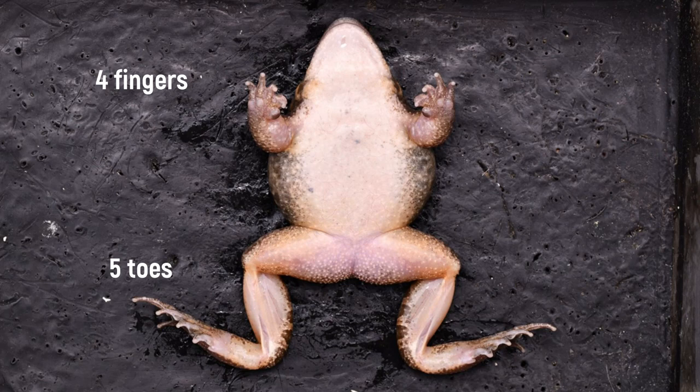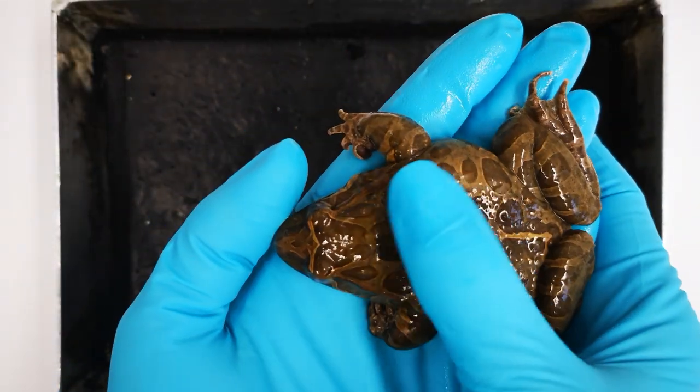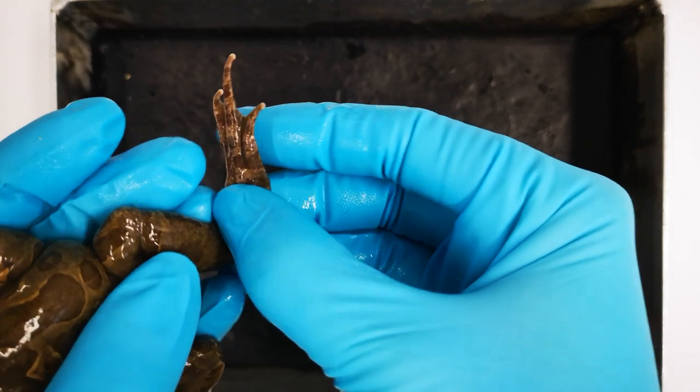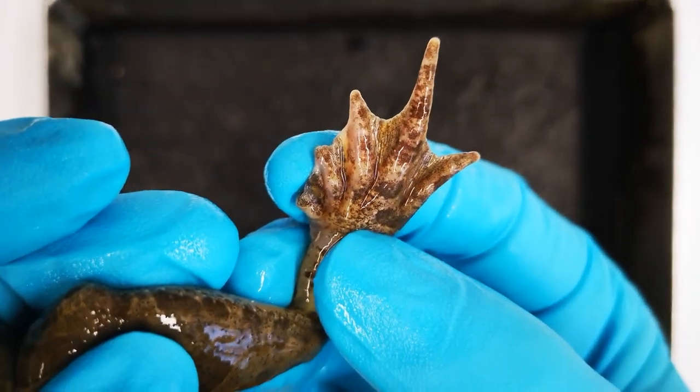An important characteristic of amphibians is the presence of at most four fingers and five toes. In some species, a so-called prepollex can be pronounced and look like a fifth finger, but its homology is unclear. Many species have reduced their fingers and toes, and in Gymnophiona and several groups of Caudata, the limbs have been lost altogether.